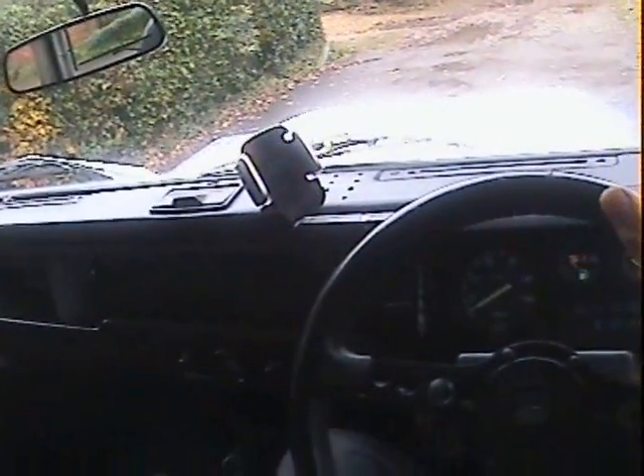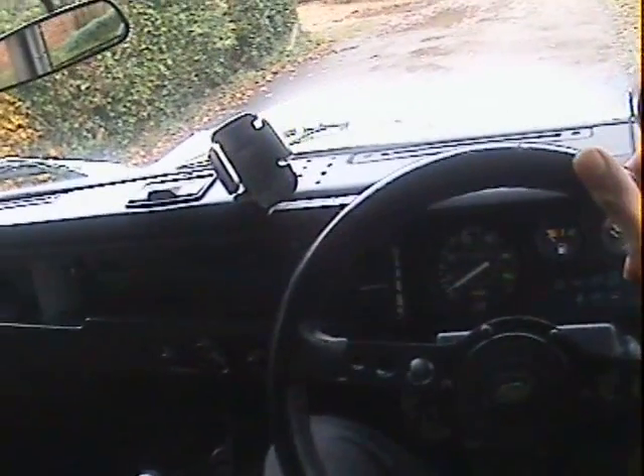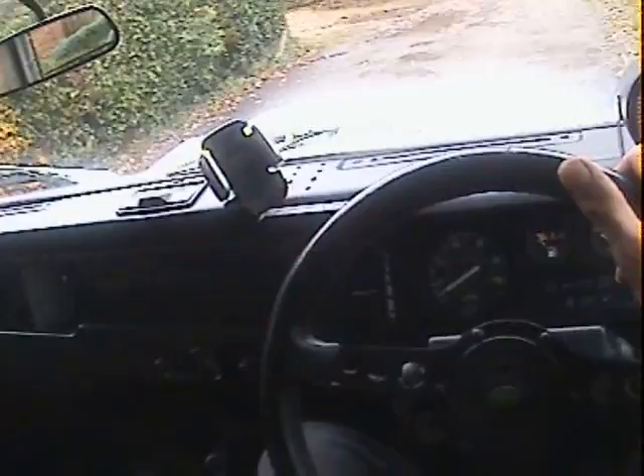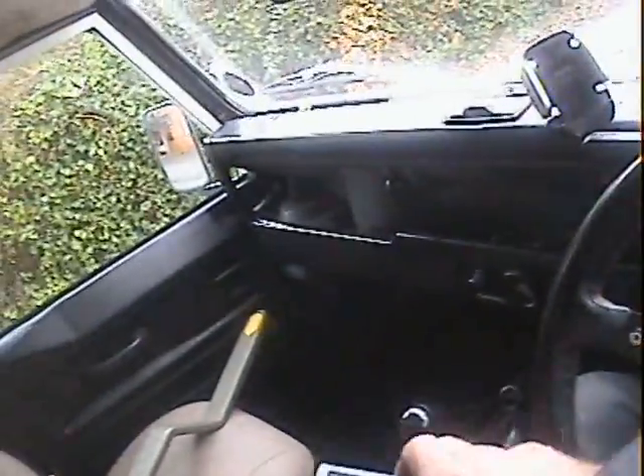Okay, let's take this D Reg — so I guess it's either 1986 or 1987 Land Rover 90 V8, genuine County Station Wagon this one, although it has been subsequently repainted to look like one of those Fire and Ice limited editions.